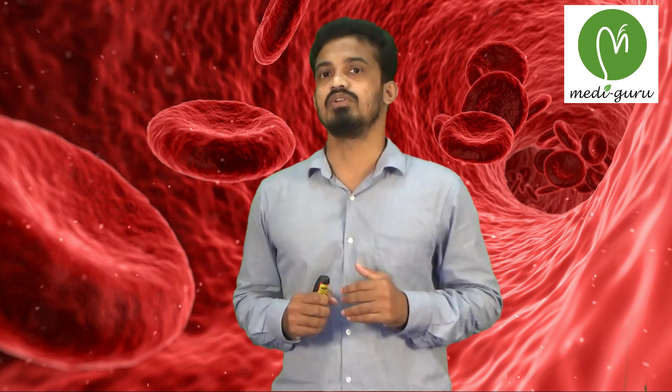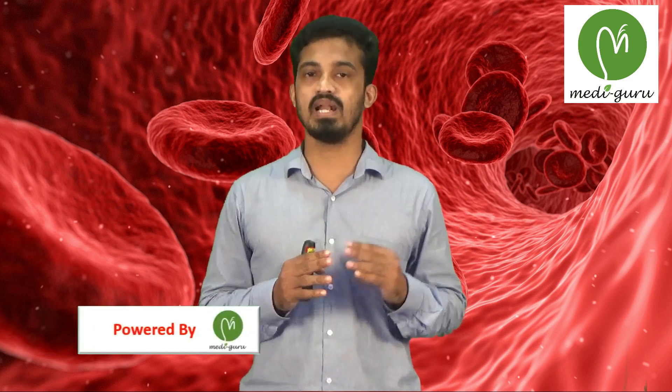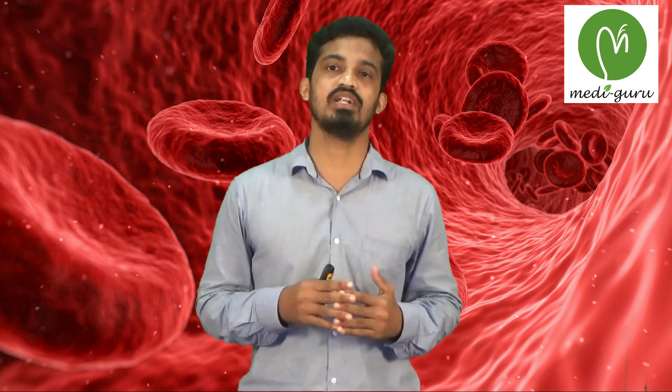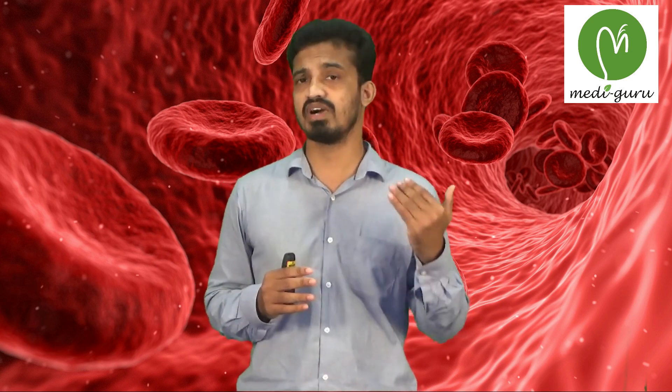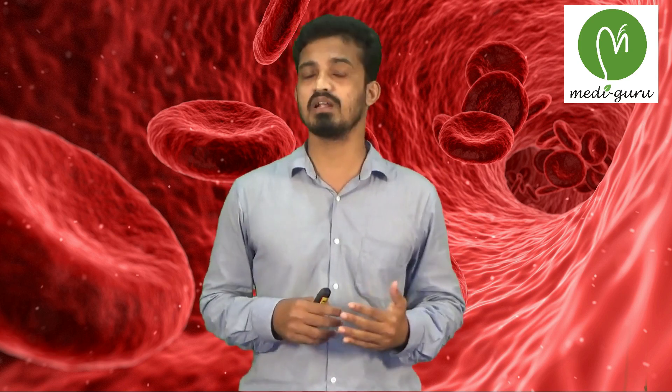First, the RBC count. We know that the RBC is a major component of the blood and constitutes about 4 to 5.5 million per millimetre cube. In males, it is slightly higher, at 5 million, and in females it is 4.5 million per millimetre cube.